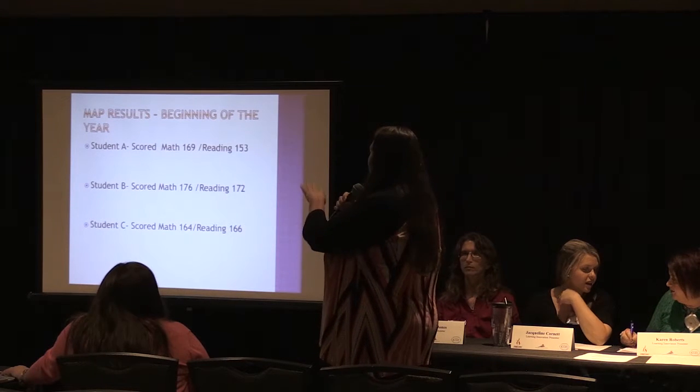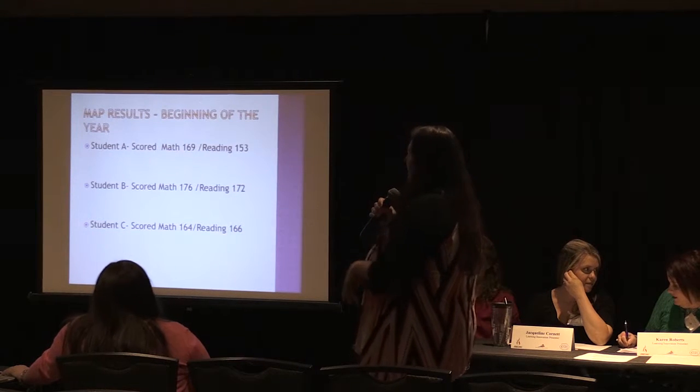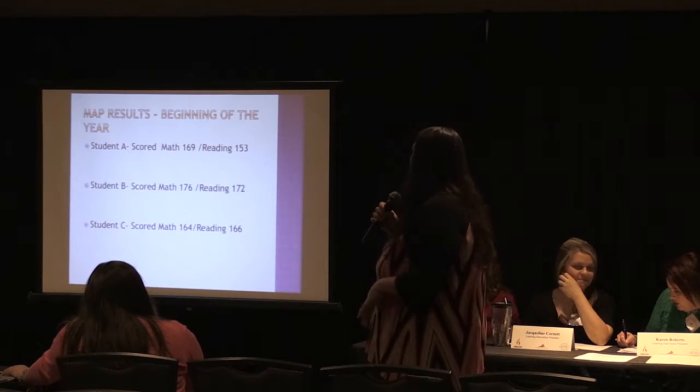And my MAP results — I put those on here. I had three students, Student A, B, and C, to give you a comparison going down through the middle of the year.